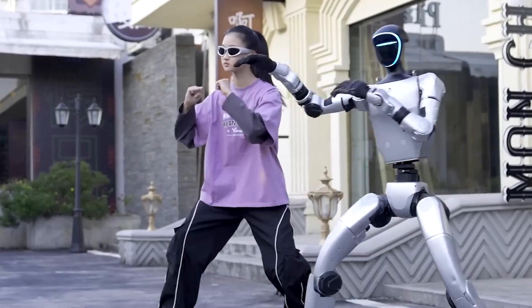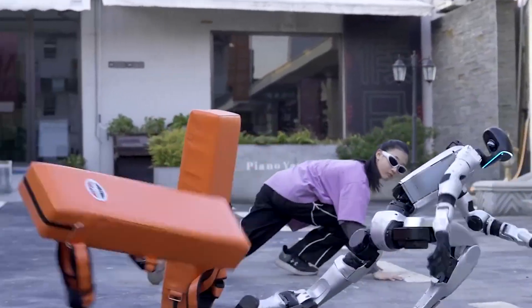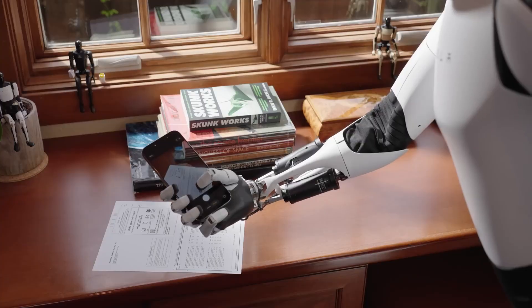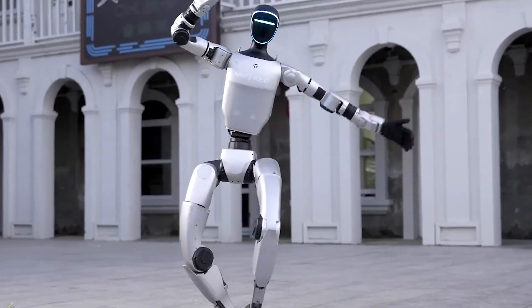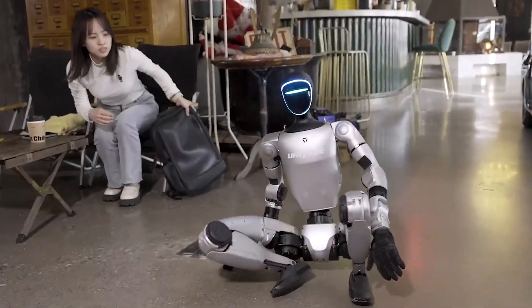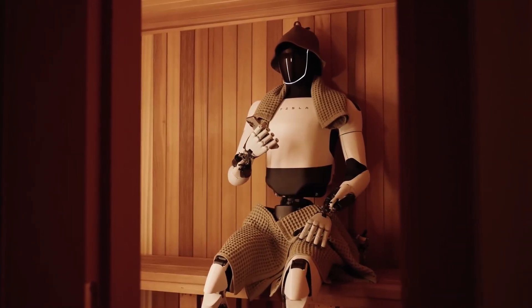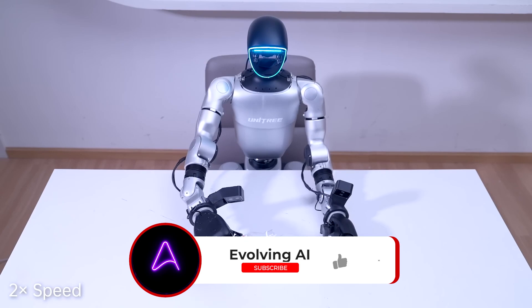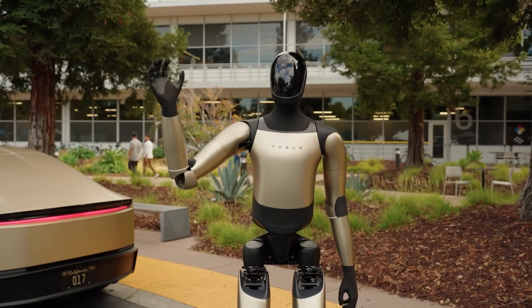My personal take: G1 currently feels like the stronger overall product. It's cheaper, more rugged, and already learning from real-world chaos. Optimus has enormous potential and a clear technological vision, yet it still operates in controlled conditions. The G1 is messy, scrappy, sometimes unstable — but that's exactly what makes it feel alive in the real world. Progress doesn't always look smooth. Sometimes it looks like a robot getting kicked and standing up again. So which one do you think takes the lead — Tesla's Optimus or Unitree's G1? Let me know in the comments, and if you enjoyed this breakdown, hit like, subscribe, and stay tuned for more updates on the world of AI and robotics.